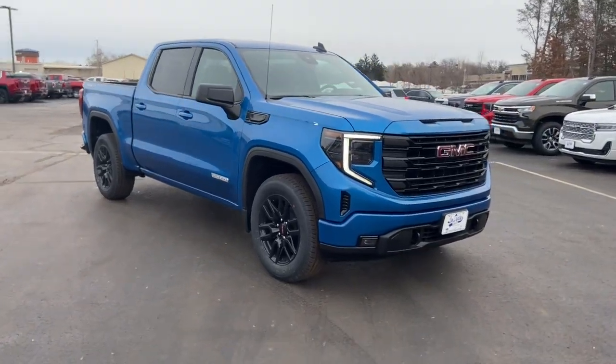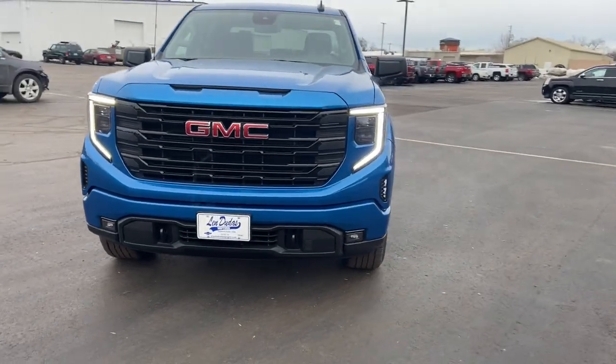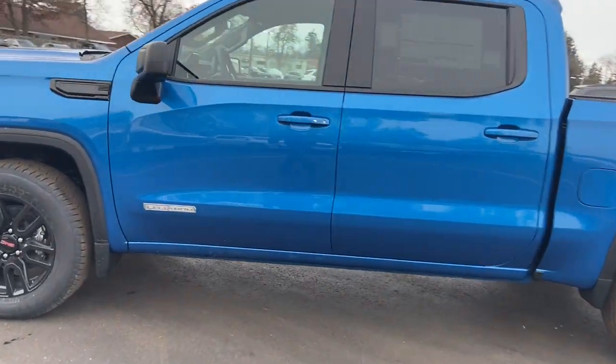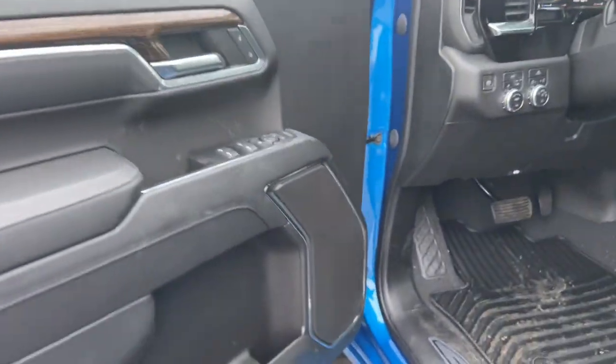Get a feel for the 2023 GMC Sierra. Enjoy a view of this hard-working, boldly styled GMC Sierra — the full-size pickup available with a range of powertrains and options designed to prioritize the capabilities you've been looking for.